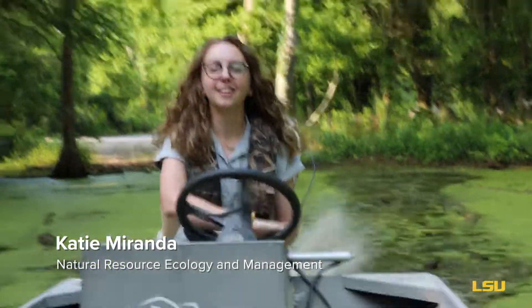Hi, I'm Katie Miranda and I'm a junior undergraduate researcher in the School of Renewable Natural Resources at LSU.